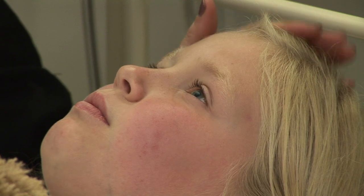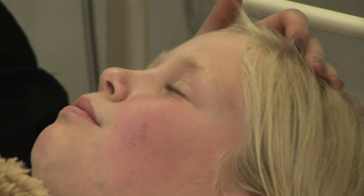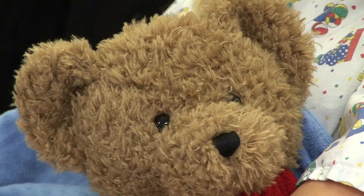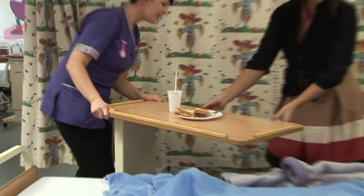When you wake up, you will be in a cosy bed back on the Surgical Day Unit. Your mum or dad will be at your side. The nurse will check your temperature, heart rate and check the surgery site. The healthcare assistant will bring you some toast and a drink to enjoy.